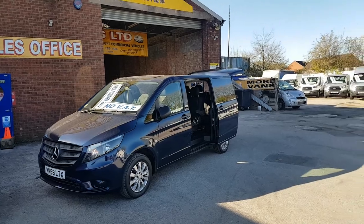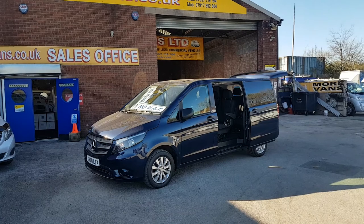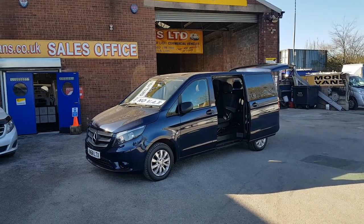The beauty about this one is there's no VAT to pay on the price — no VAT at all. It's also got the bigger 163 brake horsepower engine.